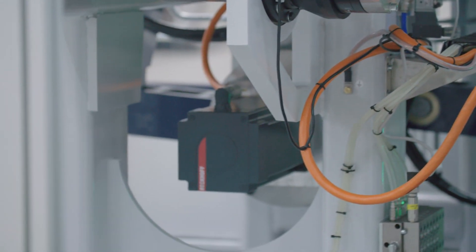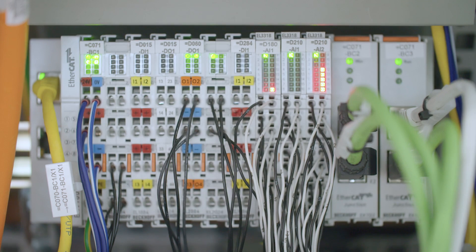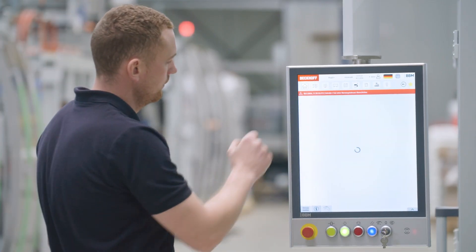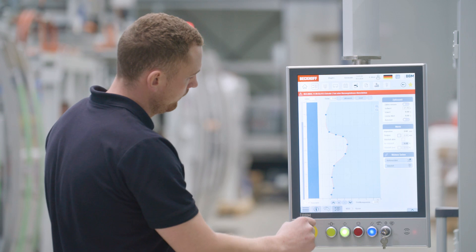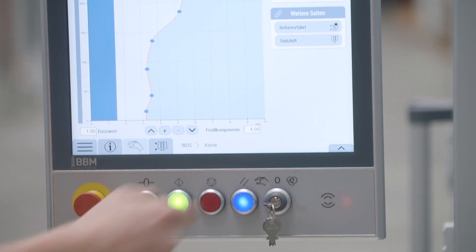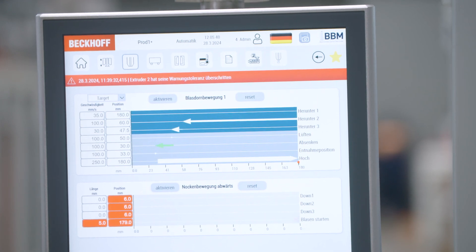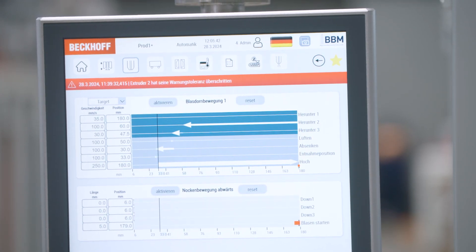In terms of motion technology — motors, converters, IO terminals, CPU and panel — and in relation to application, especially the blow molding area, which has provided great support with various software modules, we have many components from Beckhoff that we use together in one solution to really create a compact overall system.